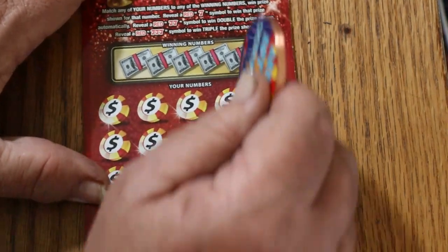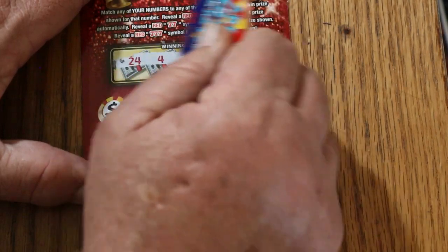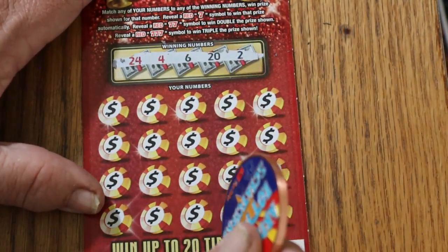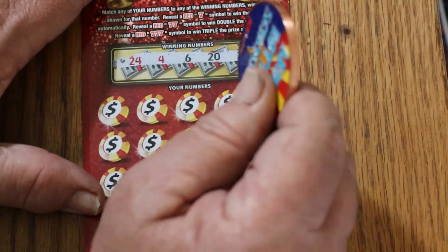Ticket thirty-three. Twenty-four, four, six, twenty, and two. And it is possible to get a manual win all on this — haven't seen that happen to me yet.